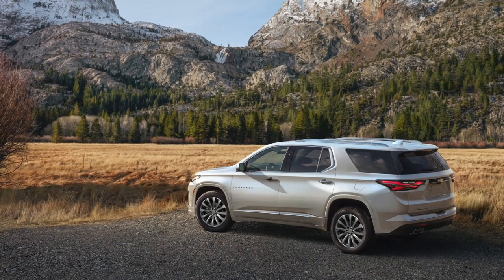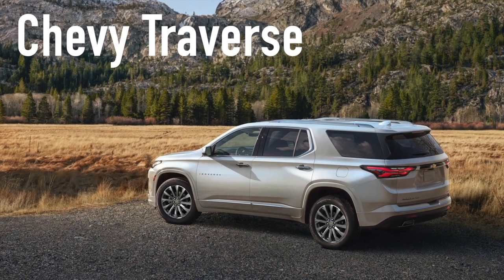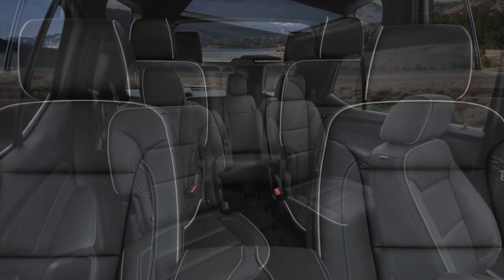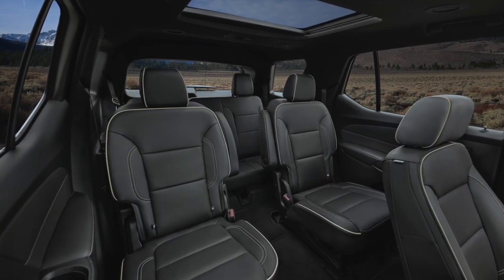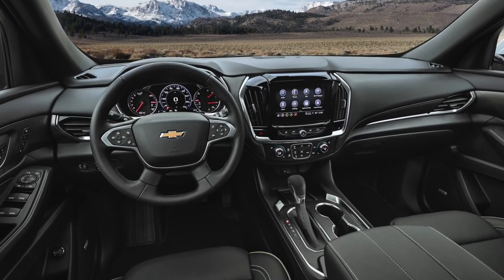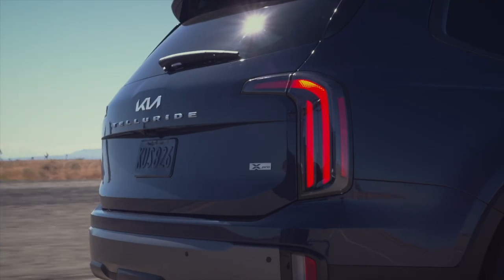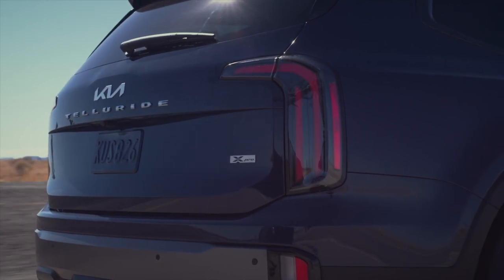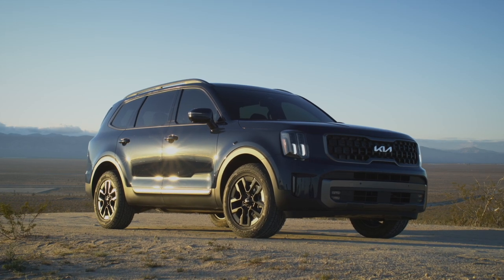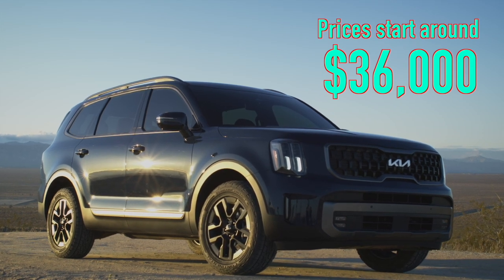As for the runner-up, the Chevrolet Traverse was a strong contender as the best three-row SUV for families. Although it may not have the same level of luxury as the Telluride, the Traverse is a comfortable and spacious SUV that can seat up to eight passengers and has plenty of standard safety features. The Telluride takes the prize for its exceptional blend of style, functionality, and overall value. Prices for the Telluride start around $36,000 and can easily exceed $50,000 fully equipped.